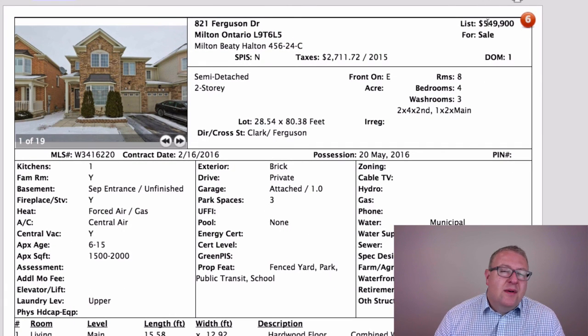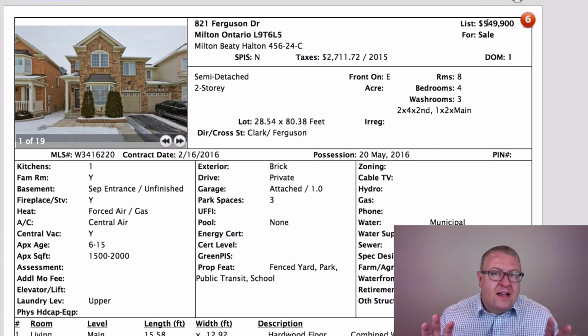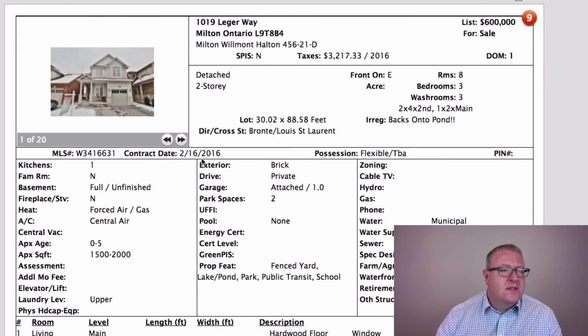At $549,900, we've talked in many episodes about how being at $550,000 offers the advantage of displaying yourself to two different price ranges. The next property, 1019 Legere Way, is $600,000.